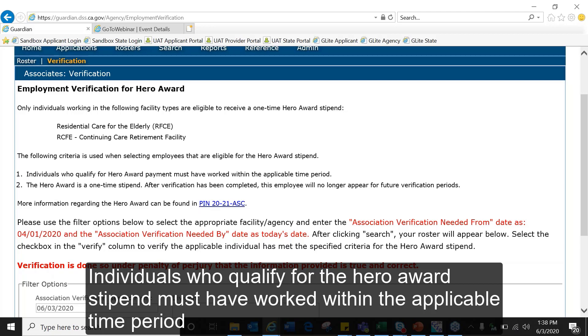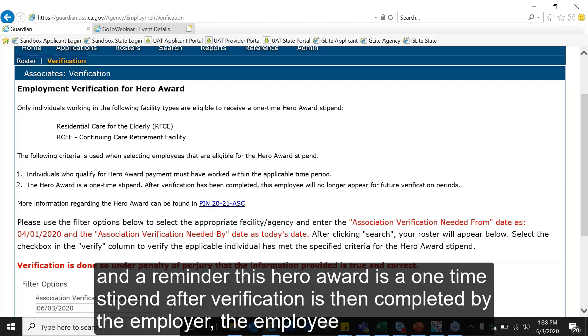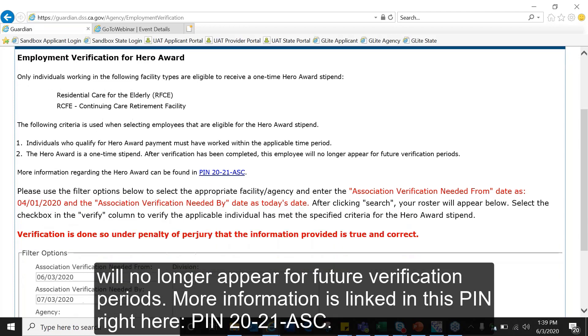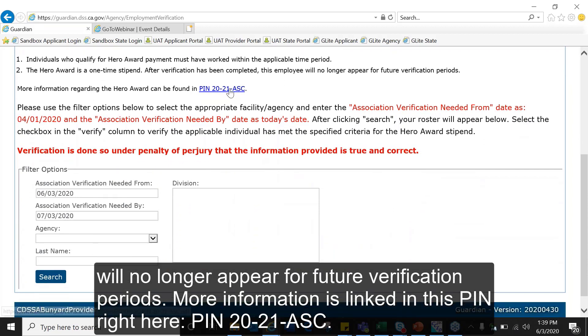Individuals who qualify for the HERO award stipend must have worked within the applicable time period. As a reminder, this HERO award is a one-time stipend. After verification has been completed by the employer, the employee will no longer appear for future verification periods. More information is linked in the pin right here — PIN 20-21-adult and senior care.